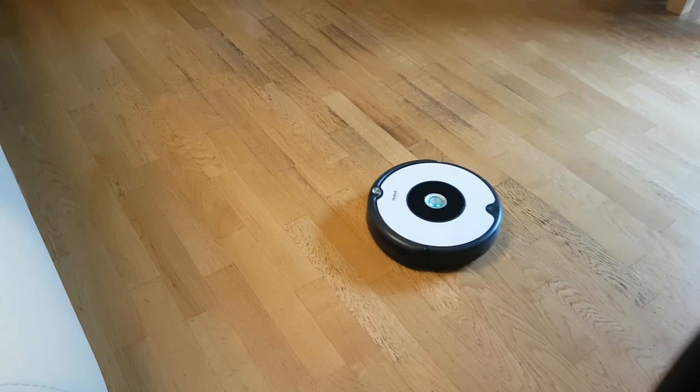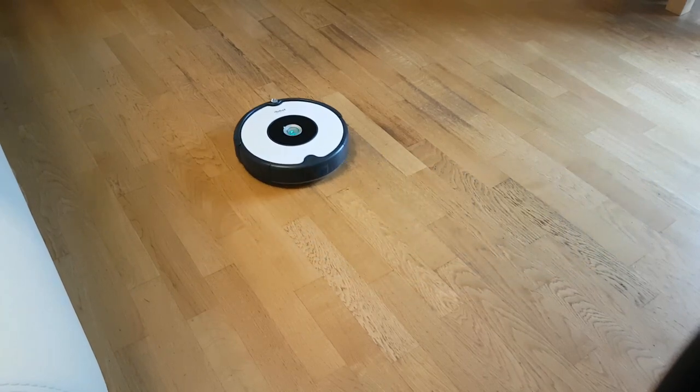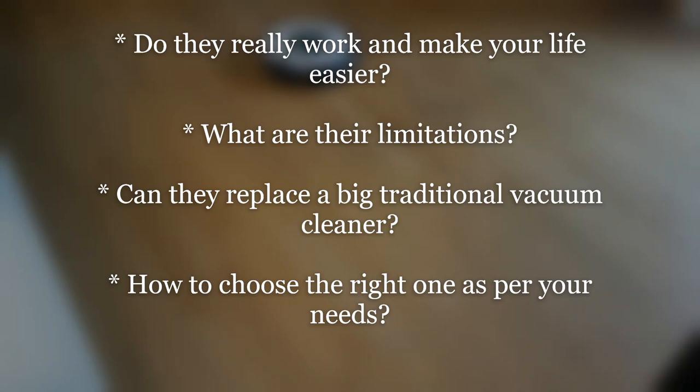Hello everyone and welcome to my channel. In today's video we will be reviewing four different robotic vacuum cleaners that I have been using over the last eight years. We will also discuss if robotic vacuum cleaners really work and make your life any easier, what are their limitations, can a robotic vacuum cleaner really replace a big traditional vacuum cleaner, and how to choose the right robotic vacuum cleaner as per your needs.